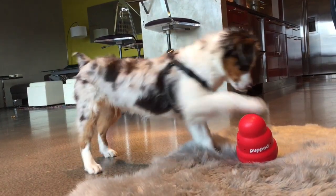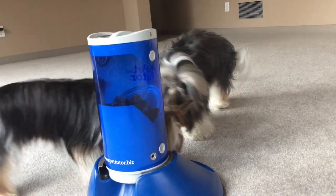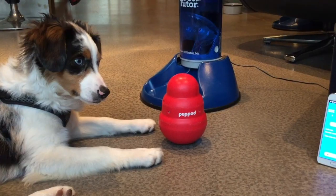Once he gets the hang of it, the real fun begins. Using his doggy brain, he has to figure out when to touch or not touch the toy to earn a reward from the Pet Tutor. With a combination of lights and sound, Pup Pod offers a variety of fun games and gets harder as your dog gets smarter, meaning he'll never get bored.